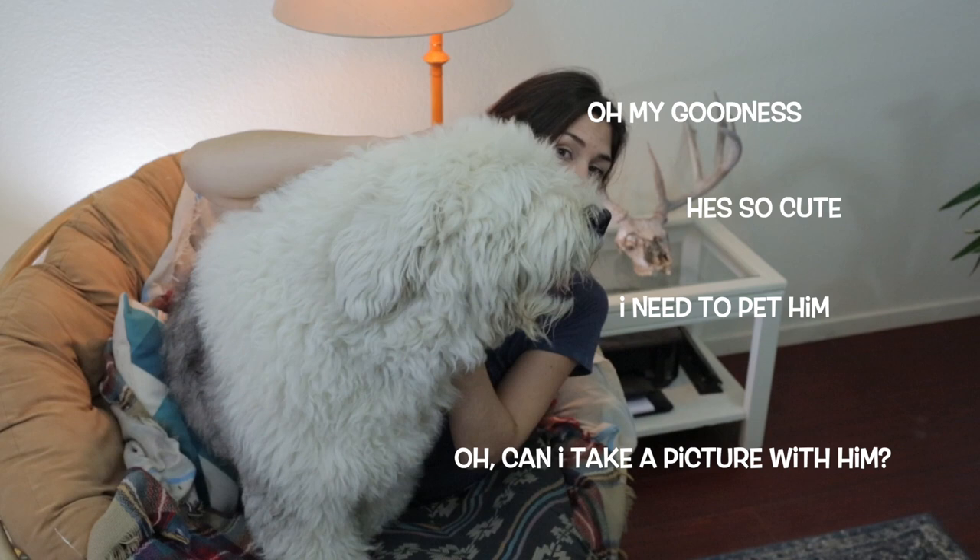Number 10: Old English sheepdogs are the best accessory. When you're out in public, you don't need a really nice handbag to get people's attention. Just have an Old English sheepdog by your side and you will stop anyone. Everyone will be like, 'What kind of dog is that? Is that Wallace? Oh my goodness, he's so cute. I need to pet him. Can I take a picture with him?' If I had a dime for every time Wallace made someone smile, I would be a millionaire. Best accessory in the world.